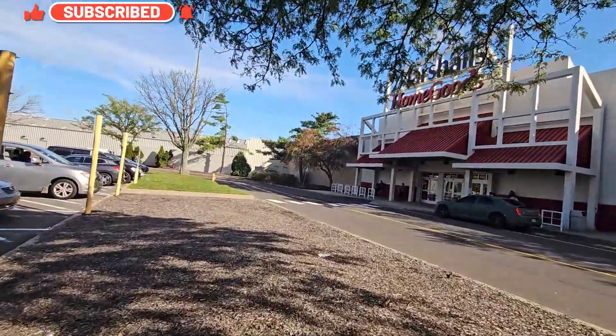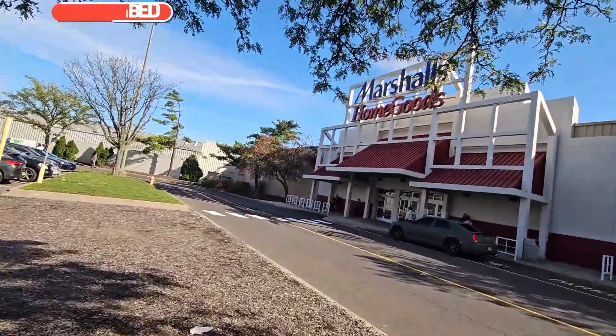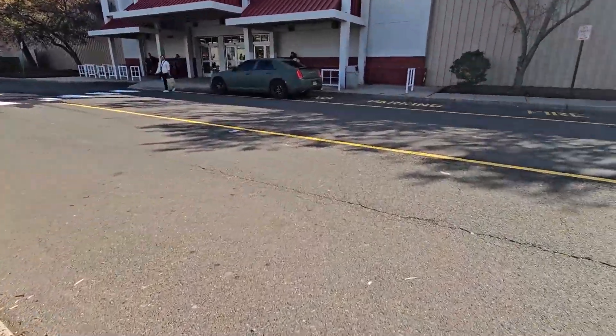Let's go to Marshall's and see what we find this time. Hopefully I'll find some good stuff - cross your fingers for me guys, let's go!